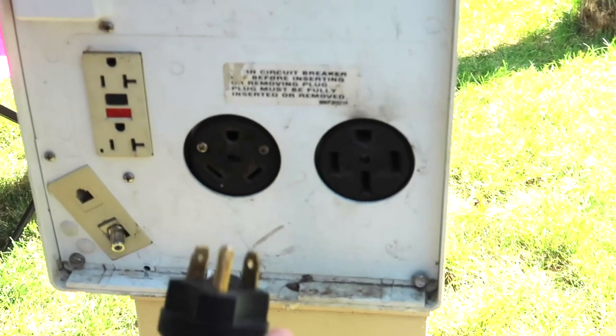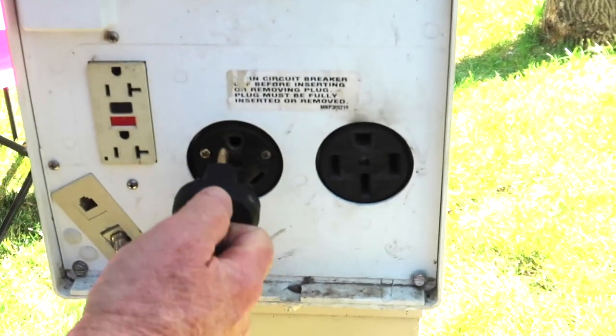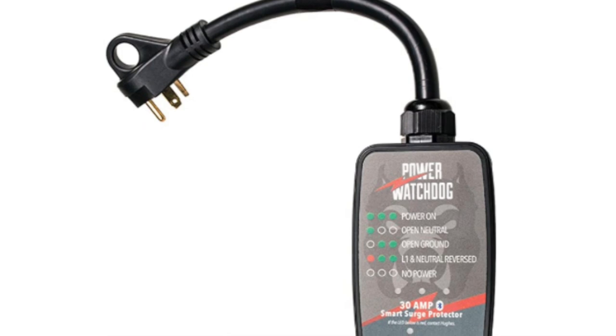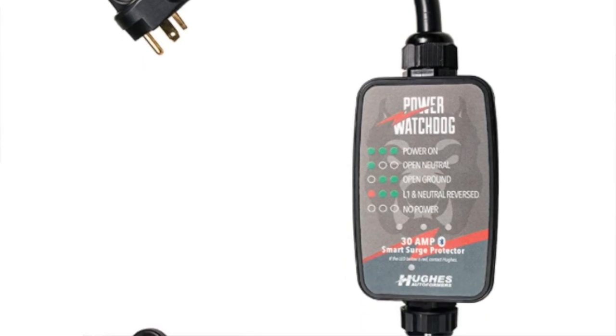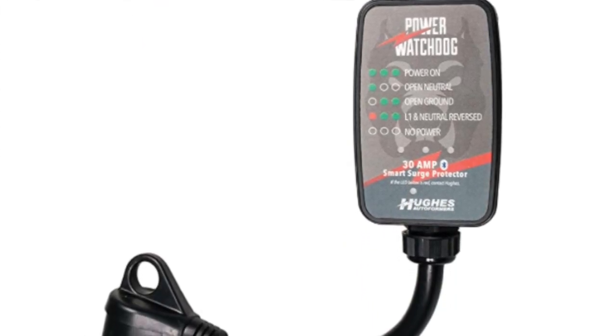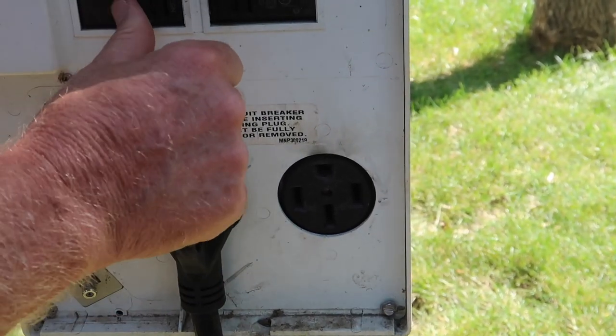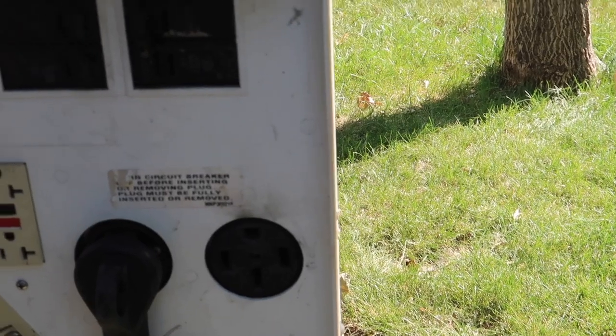For electric, you may want to consider a surge protector. We just purchased a new one that actually connects with an app on our phone, so if we are away from the RV and there is a surge, the surge protector will notify us and we can be aware of that and take care of what we need to make sure that our food doesn't spoil or we don't have any other issues.